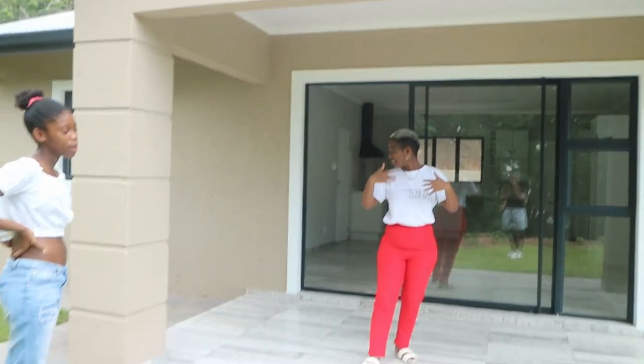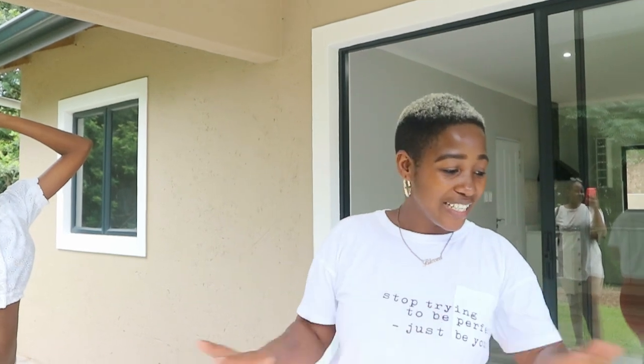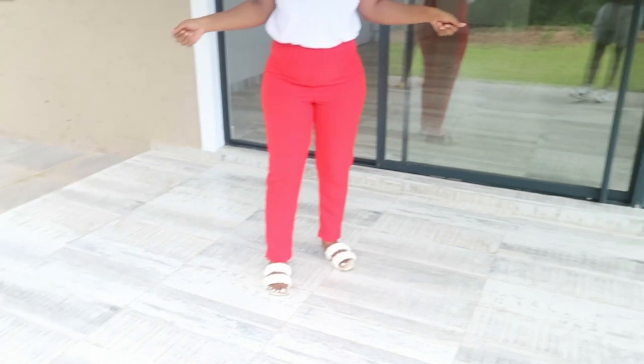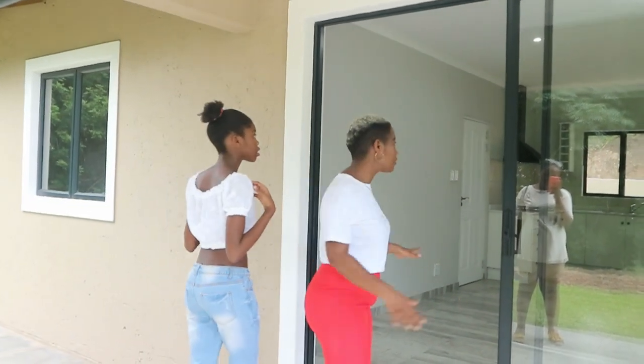I'm so happy! So this is my home — come with me, let me show you guys around. First of all, we just have a veranda. Right now it's an empty house, so there's no furniture inside whatsoever. I'm moving, so you're going to be seeing the moving vlog — make sure to check that out. This is the veranda. Then this is my front door — let's actually go inside.